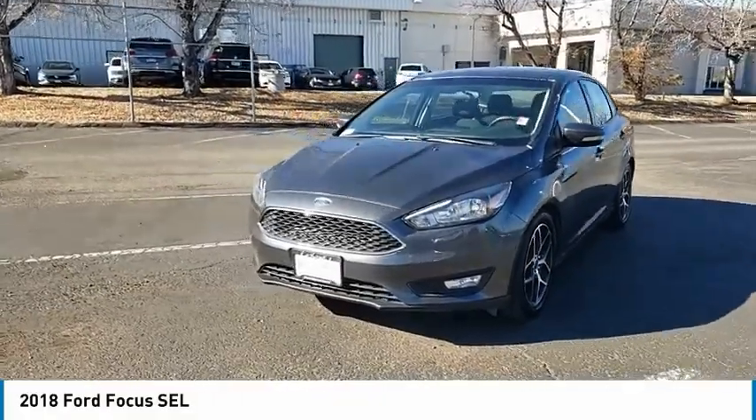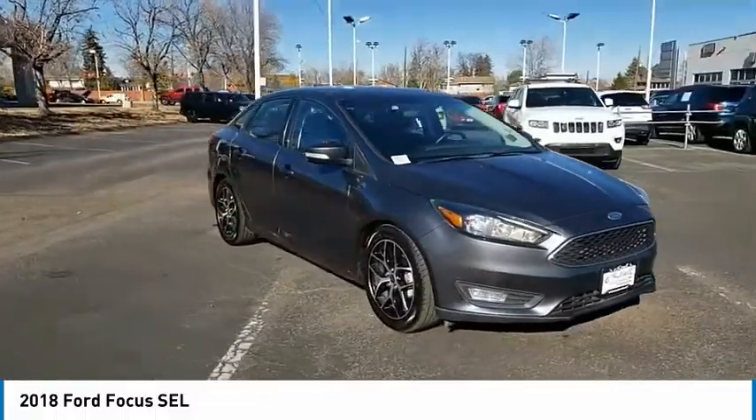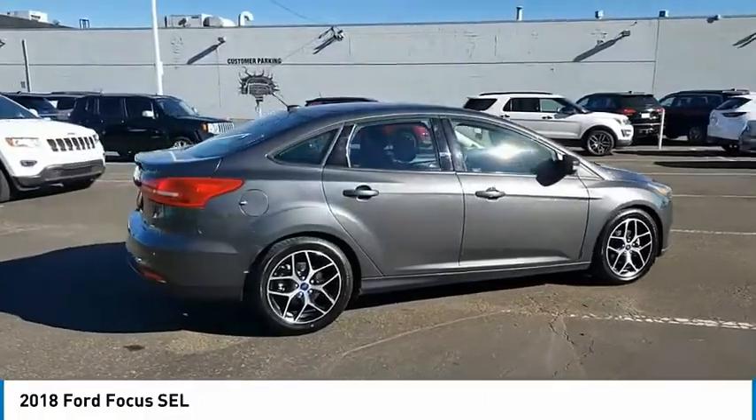Stop by and take a look at the 2018 Focus. Focus has more cool tech, more of what you're looking for, from any point of view — more than meets the eye.